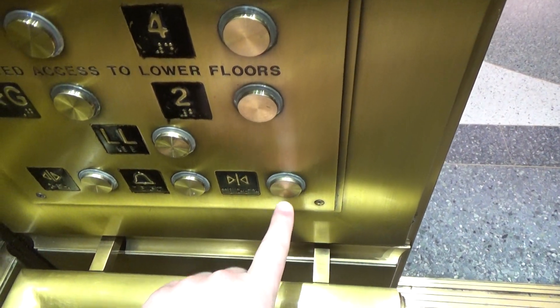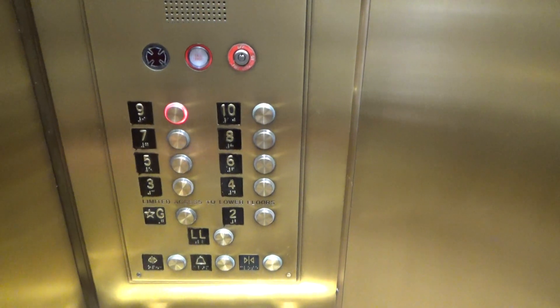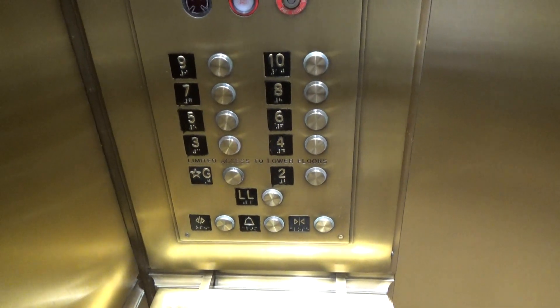Going up to 9? Is there... Is 9 the Winter Garden up there? I'm not too sure about that. And these are busy. Yeah, 9. Thank you.